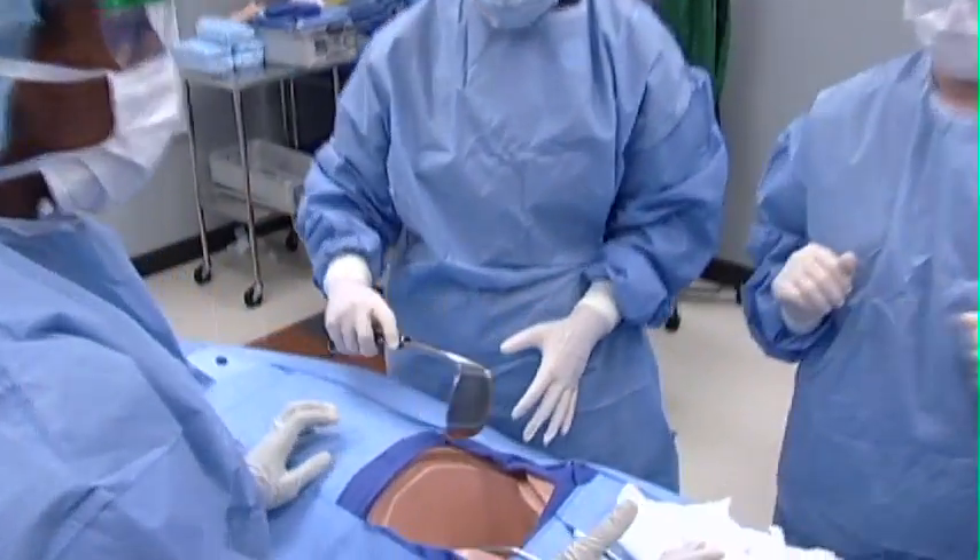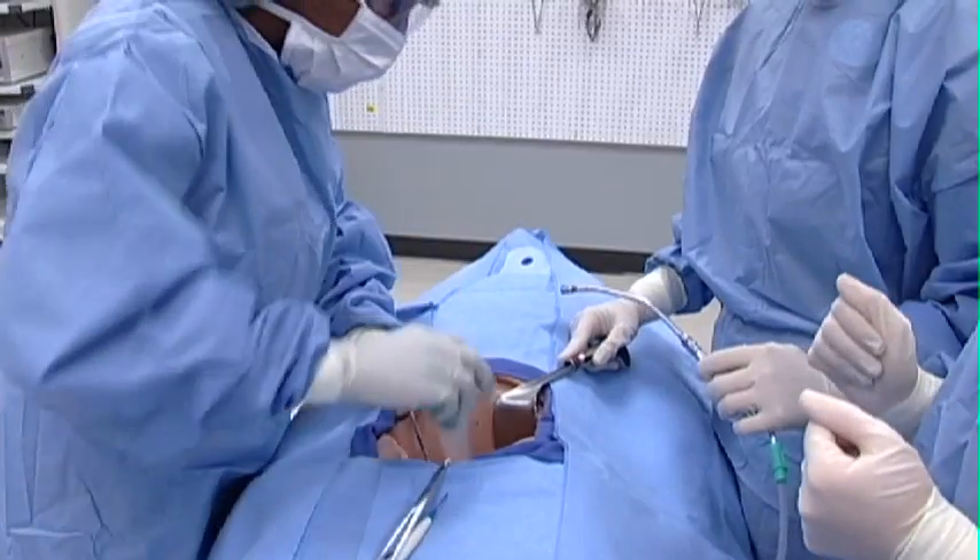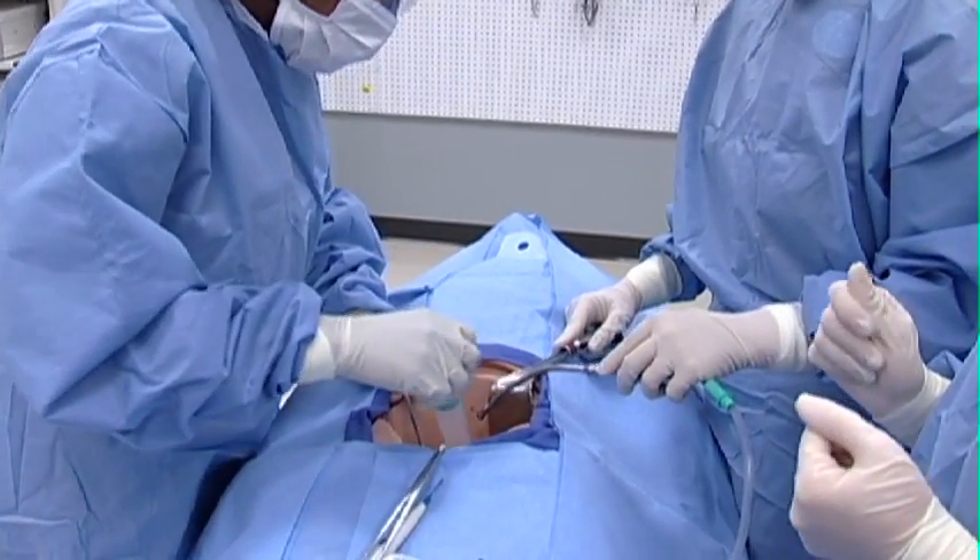This is done in cooperation with the circulating nurse, and includes assisting the surgeon during procedures including passing instruments quickly and efficiently upon request.